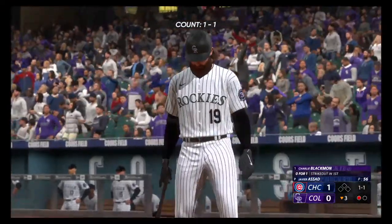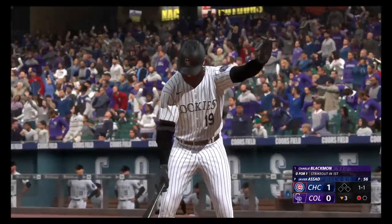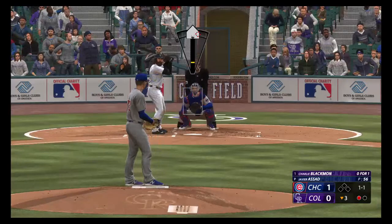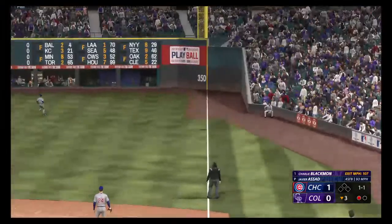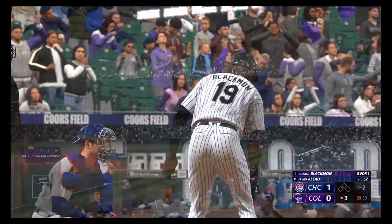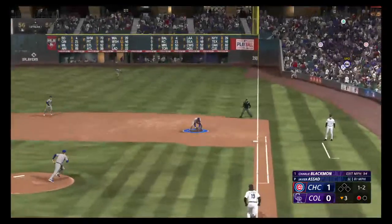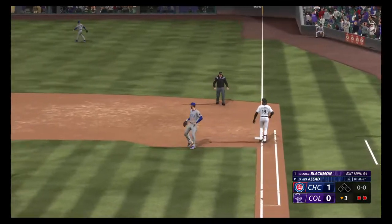Now it's Charlie Blackman — he's over one. The 1-1 is fouled off. And a pitch — hard hit, right side. Bellinger takes it to the bag, and that quickly, two away.